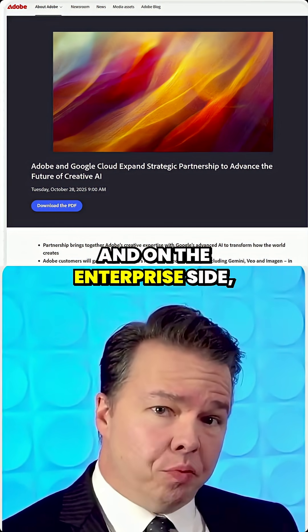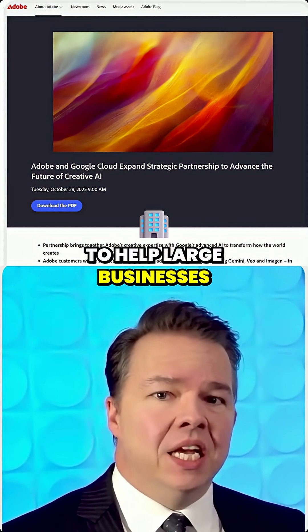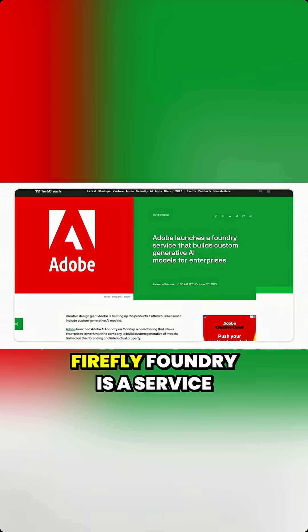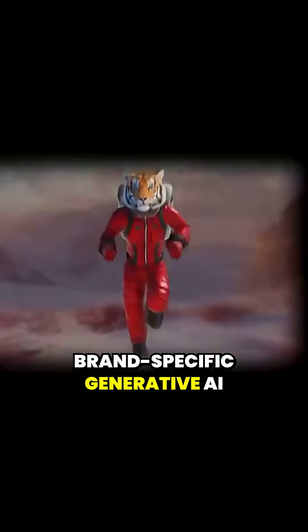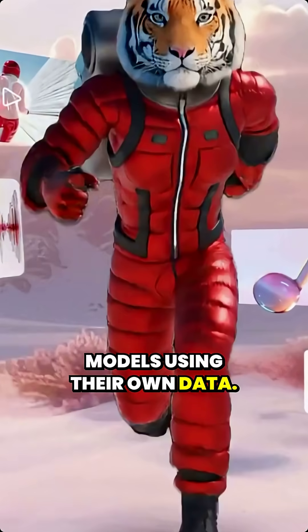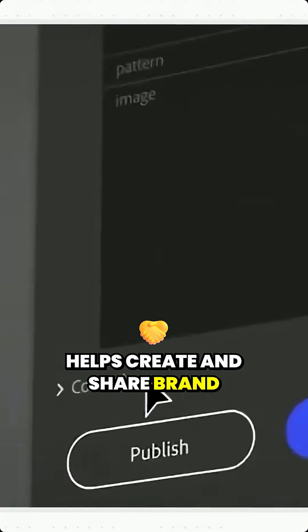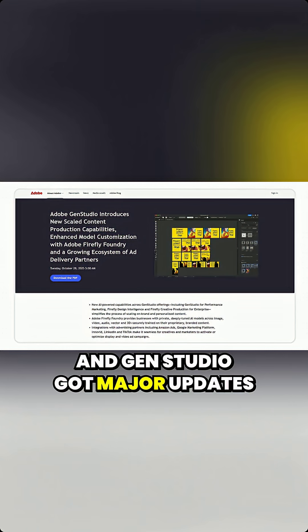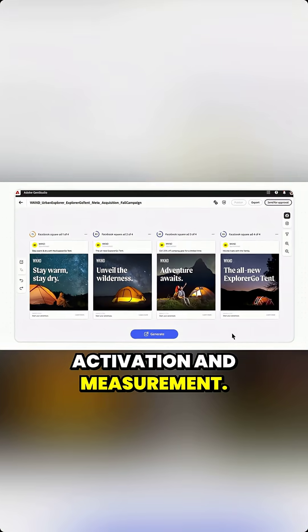On the enterprise side, Adobe has introduced tools to help large businesses scale content production while maintaining brand consistency. Firefly Foundry is a service for enterprises to train proprietary brand-specific generative AI models using their own data. Design Intelligence helps create and share brand-compliant design systems. And GenStudio received major updates to the entire content supply chain, from planning to activation and measurement.